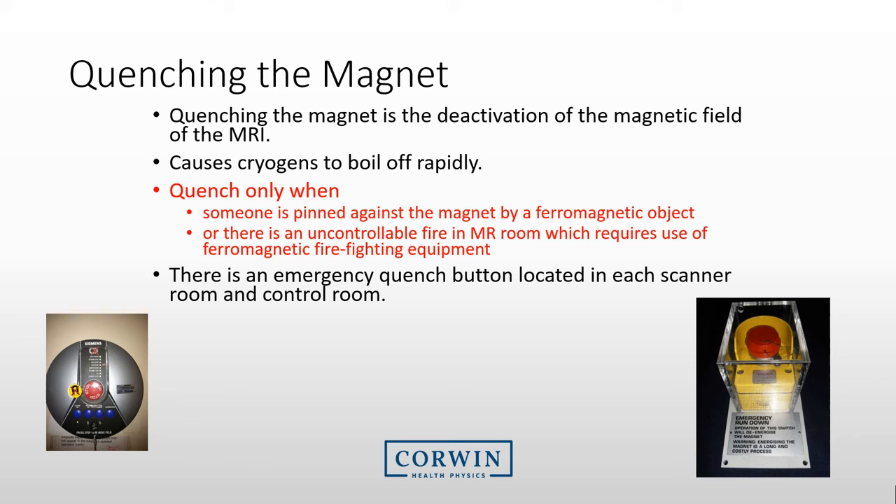If there is someone pinned against the magnet due to a ferromagnetic object being allowed into the MRI room, there is a way to turn off the magnet. The emergency button to turn off the magnet is called a quench button. Most Level 1 trained individuals do not need to know where this is or how to use it, as it should only be used if there is someone pinned against the magnet or there is an uncontrollable fire in the MRI room. Each room has an emergency quench button, but turning the magnet back on after a quench is a very expensive and time-consuming process. The MRI system should not be turned off or quenched unless it is really necessary.